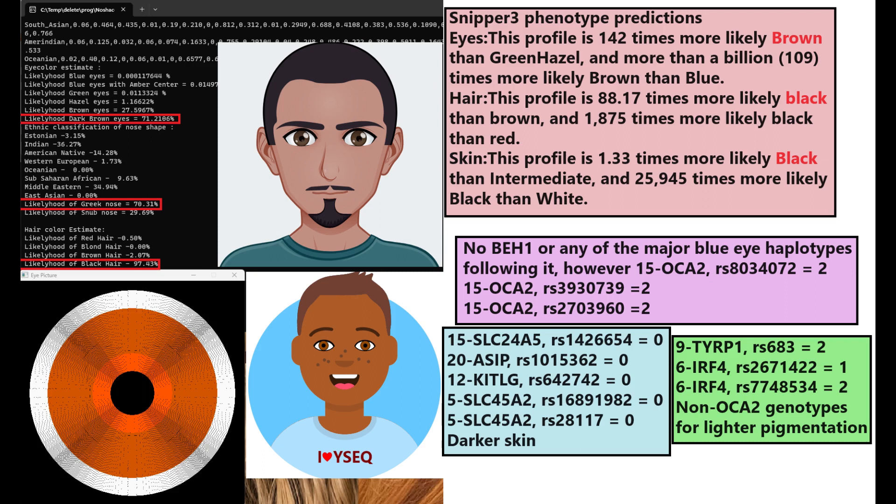He did not have blue eye haplotype 1 or any of the other major blue eye haplotypes. But he did have some light color variants in OCA2 that contribute to light pigmentation. He's also got some light color variants in TYRP1 and IRF4. These are basically all the light color variants that he has — he doesn't have a lot.